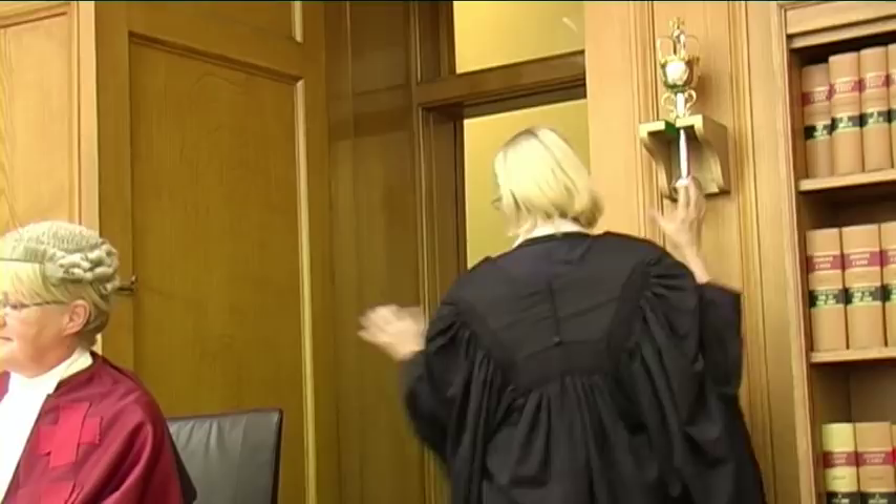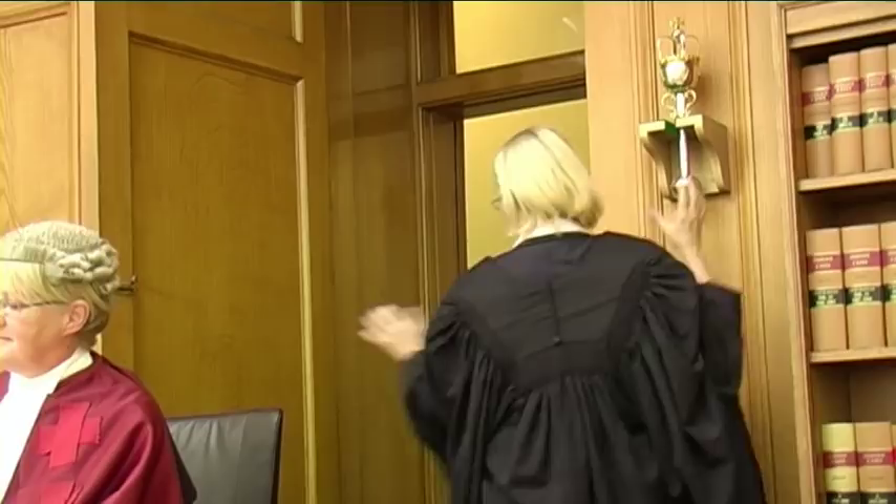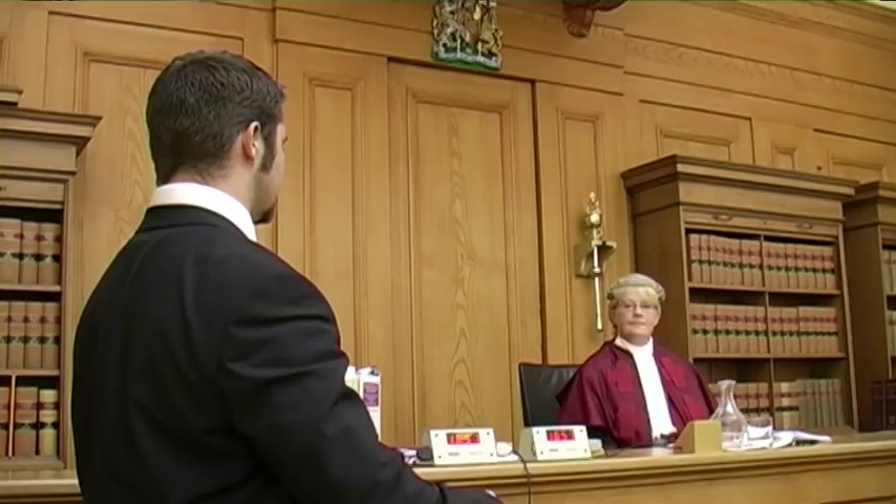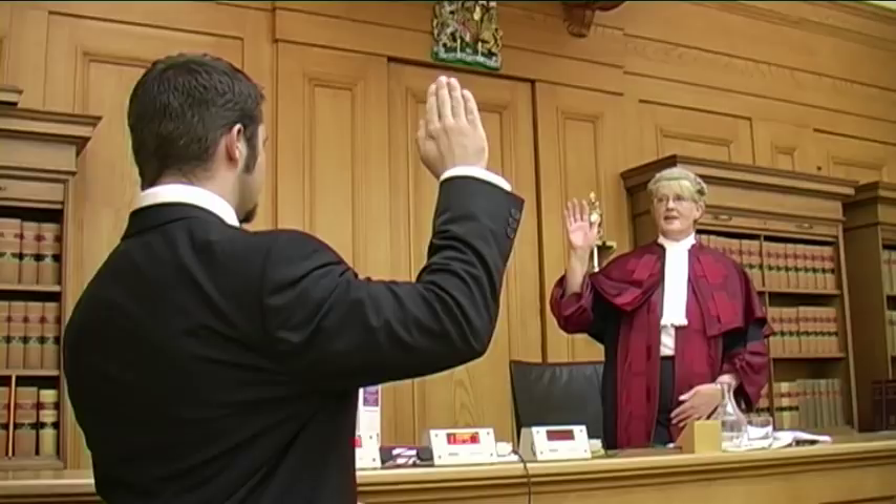The macer brings the witnesses into court. Mr. Trotter, will you take the oath? Raise your right hand. I swear by Almighty God that I will tell the truth, the whole truth, and nothing but the truth.